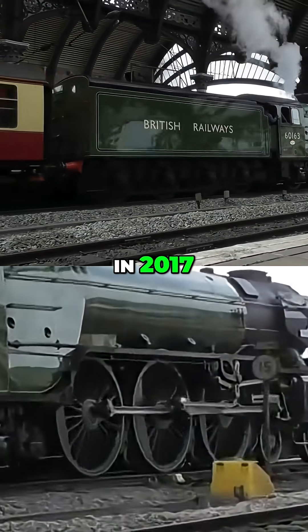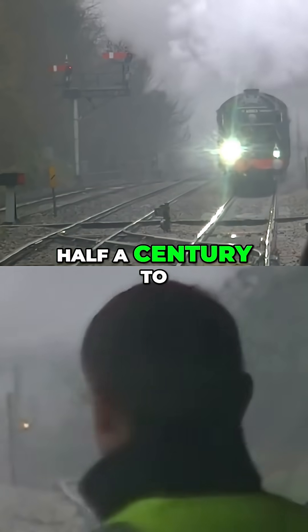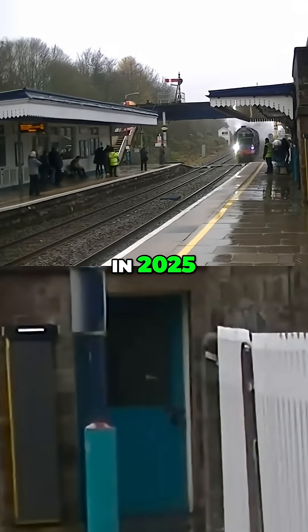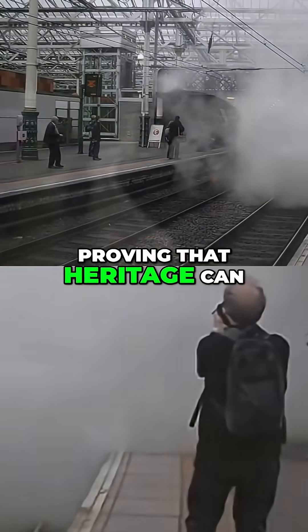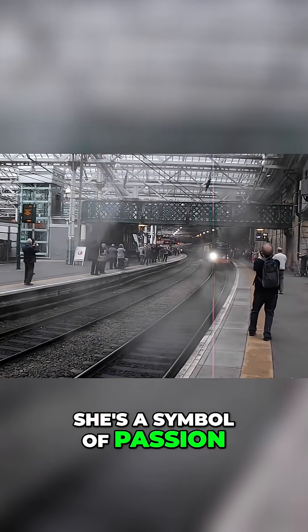In 2017, she became the first steam locomotive in over half a century to officially hit 100 miles per hour on the mainline. In 2025, she made history again, becoming the first steam engine to operate with the modern ETCS Level 2 signalling system, proving that heritage can co-exist with cutting-edge technology. She's a symbol of passion, determination and engineering excellence.